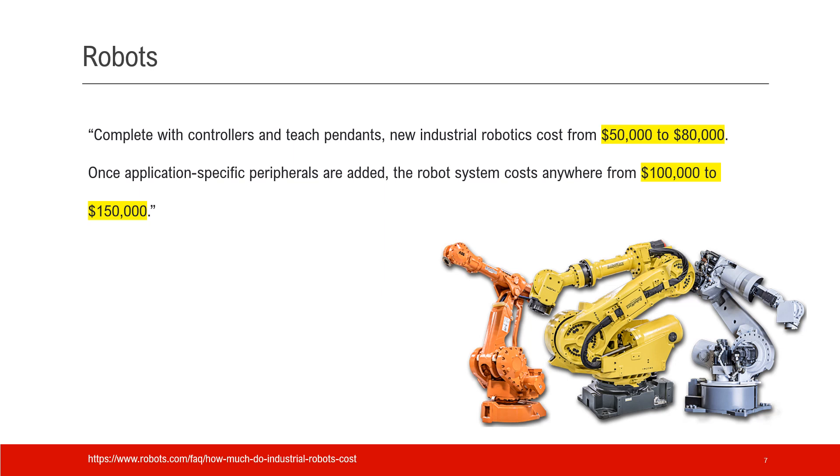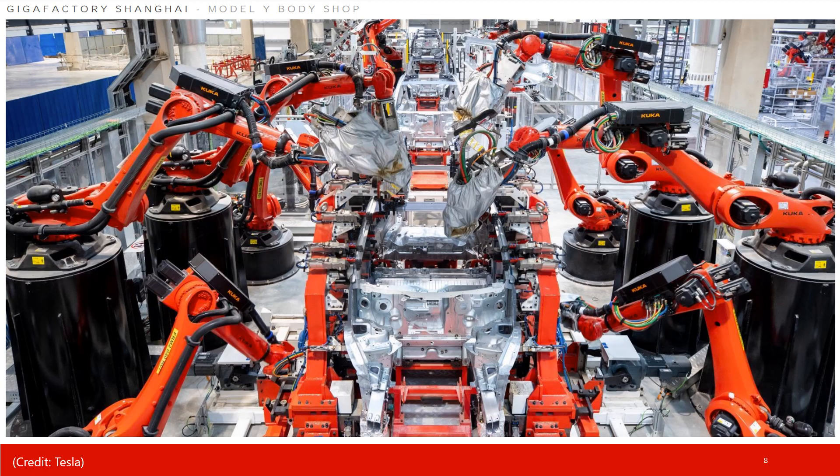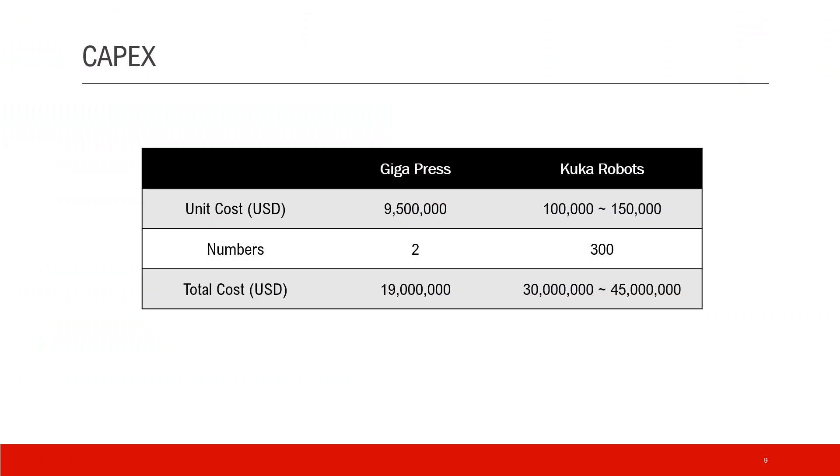For the cost of the robots, according to this website, a new industrial robot costs $50,000 to $80,000. If you add everything together, the cost could go up to $100,000 to $150,000. Using Fremont Gigafactory as one example, a single Gigapress costs $9.5 million; there are two Gigapresses there, so the total cost is about $19 million. For the KUKA robots, each one costs $100,000 to $150,000 and there were 300 of them replaced, so the total cost is roughly $30 million to $45 million. So you can see that the Gigapress actually saved a lot of capex for Tesla.